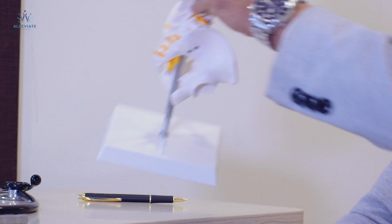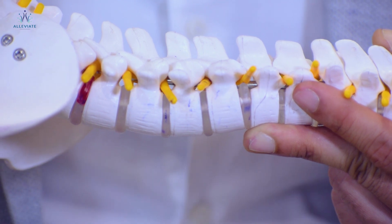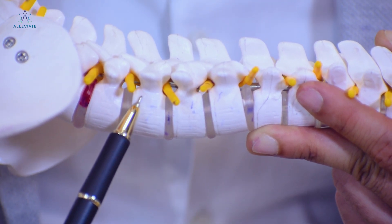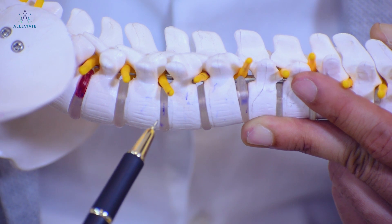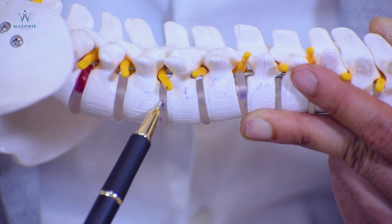To demonstrate endoscopic spine surgery, I'm going to be using the model here. So this is the model of the spine. In endoscopic spine surgery, what we are essentially doing is putting a camera to treat the problem where there is compression on the nerve. In this model we have a bony structure called the vertebrae, and you can see another bony structure which is also the vertebrae, and in between those two bony structures we have a jelly-like substance